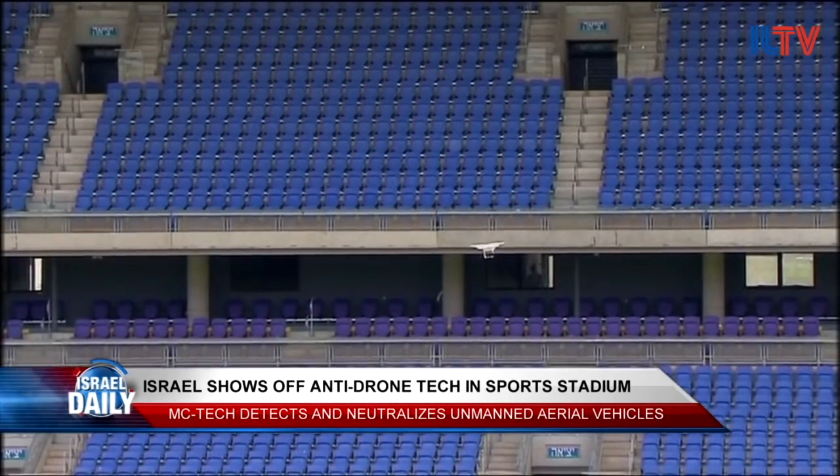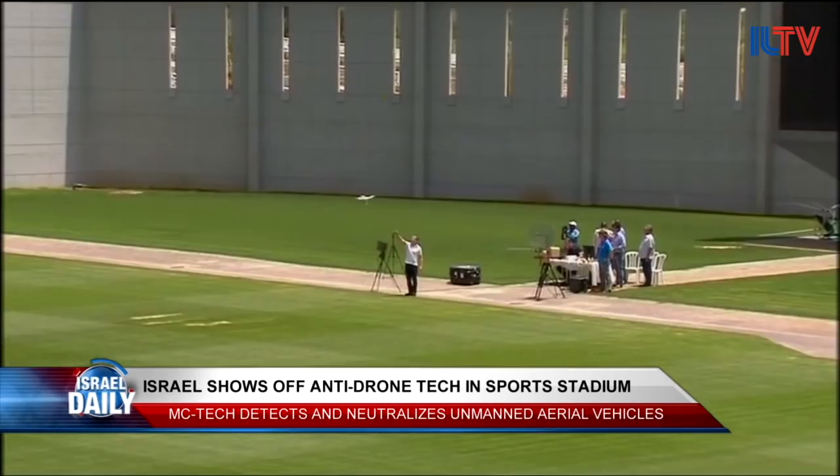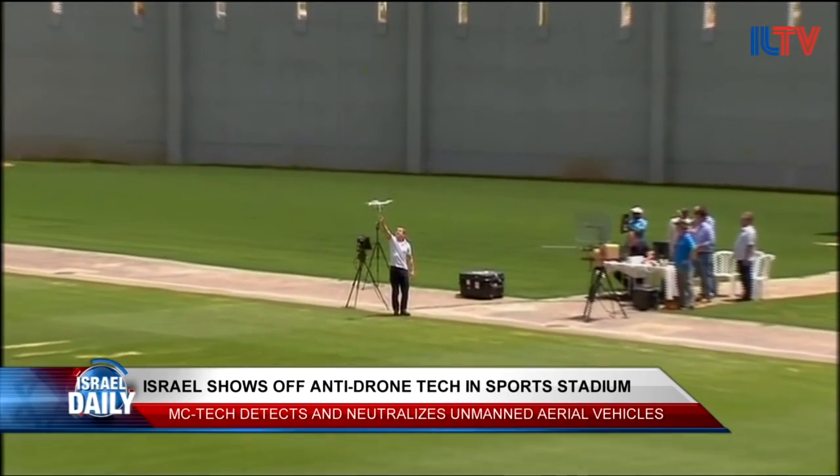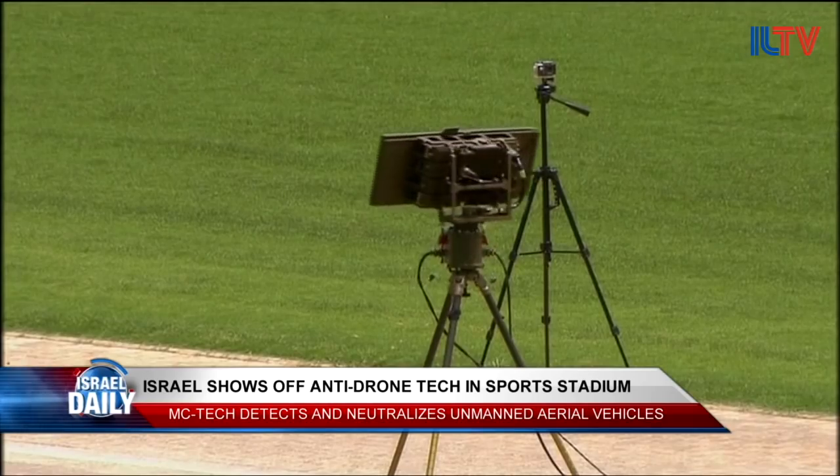The MC Horizon system can detect and disable unmanned aerial vehicles, otherwise known as UAVs. UAVs are increasingly being employed on battlefields, but they're also being used commercially to film events and even recreationally by individuals.